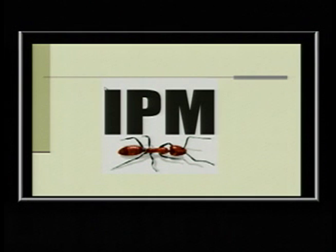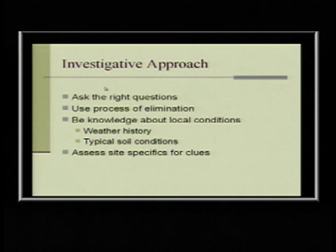Integrated pest management — our next speaker, Wizzy Brown, is going to talk all about IPM. This is all part of that process: asking the right questions, going through the process of elimination, understanding your local conditions and weather history. The really cold winter coupled with the drought has stressed these trees and predisposes them to problems. You're likely to see more borer problems and canker problems because surviving the drought doesn't mean it didn't weaken them.